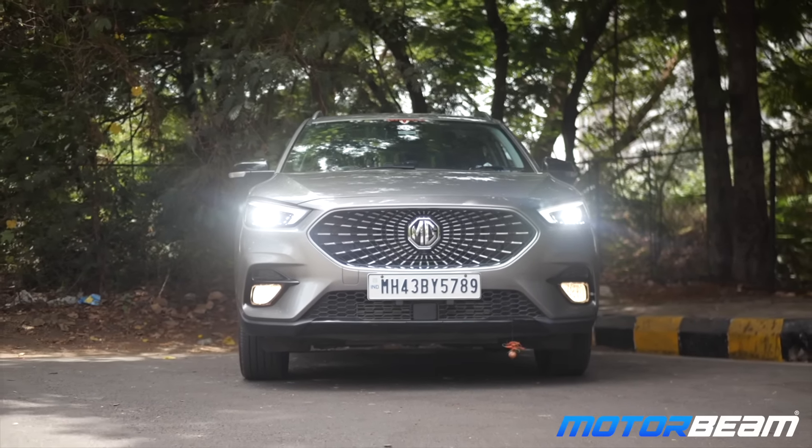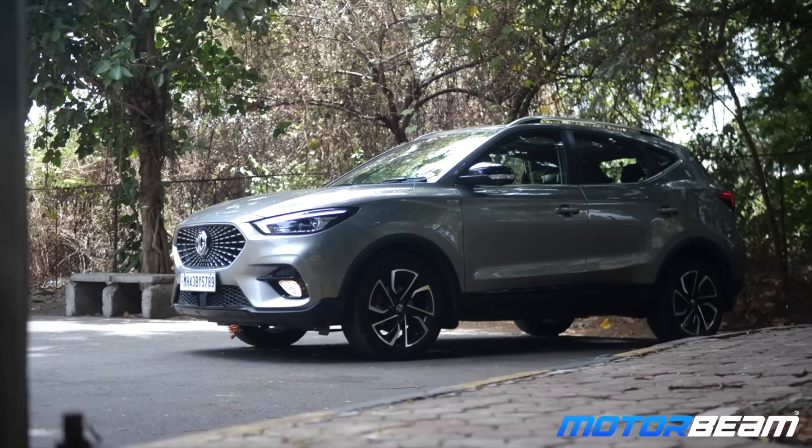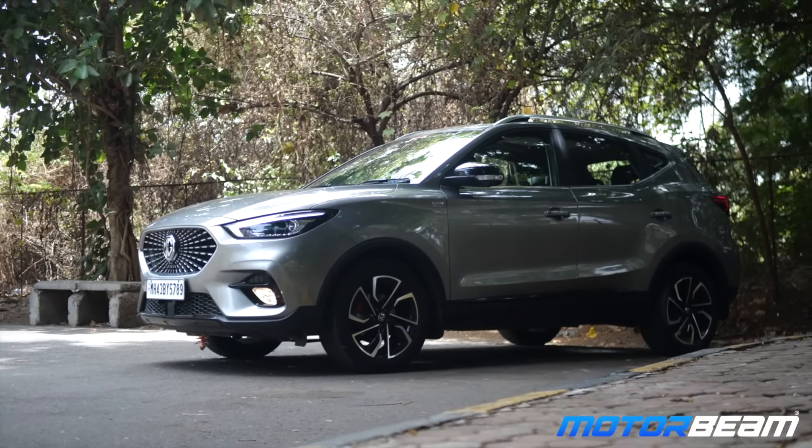How has the service experience been with the car — I'm sure you must have done the first or second service. I have done my first service. It has been good, the dealer has been supportive. And have you bought the extended warranty package? I have bought it for five years — extended warranty is already taken care of. So that gives some peace of mind.